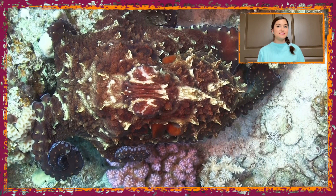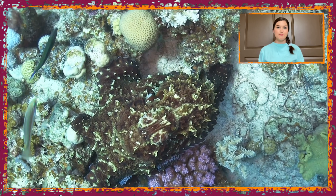Look at that! That's amazing! Look at the texture of its skin changing to match its surroundings.